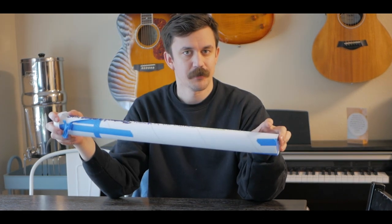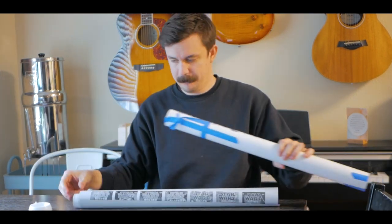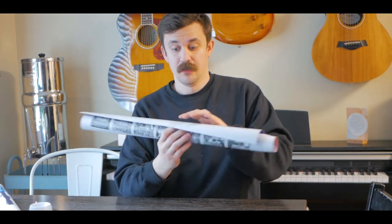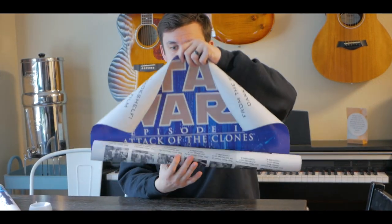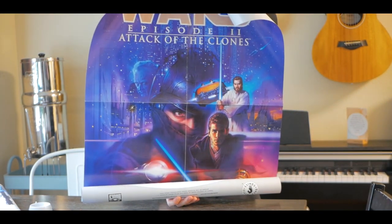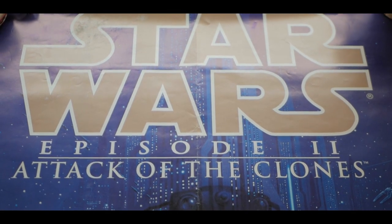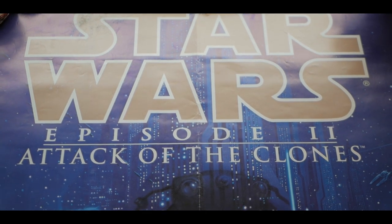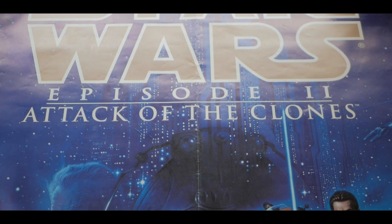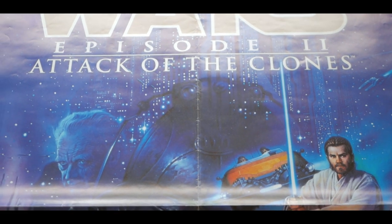Let me open this up and show you. So here it is — forgive the shaky handheld camera here. This is a poster that was rolled up for a very long time in a poster tube, but this is from the premiere of Attack of the Clones in 2002.